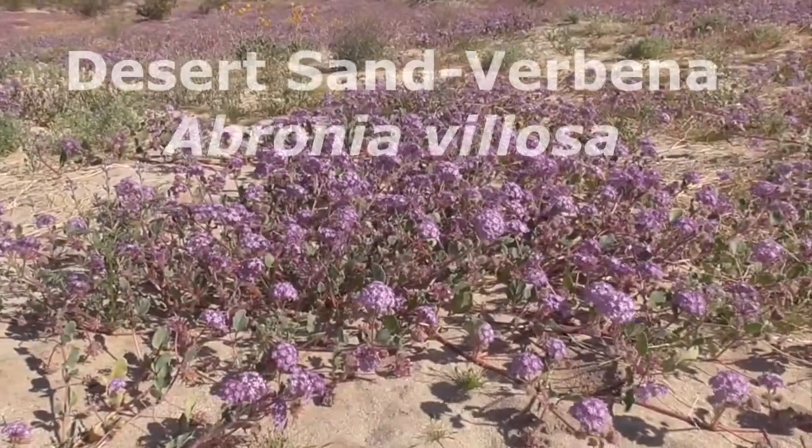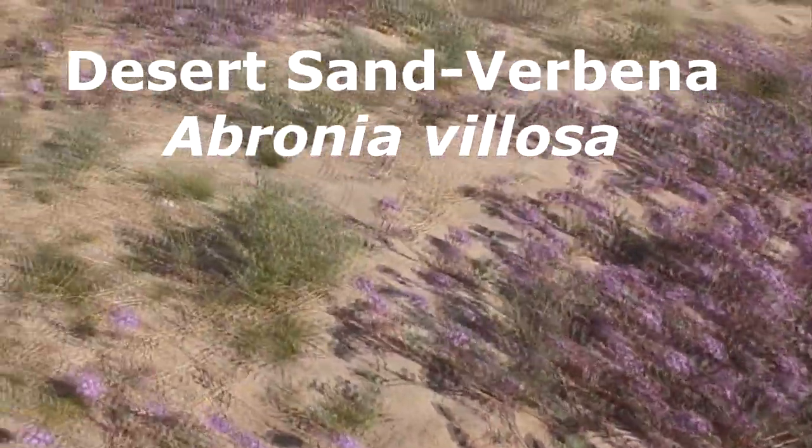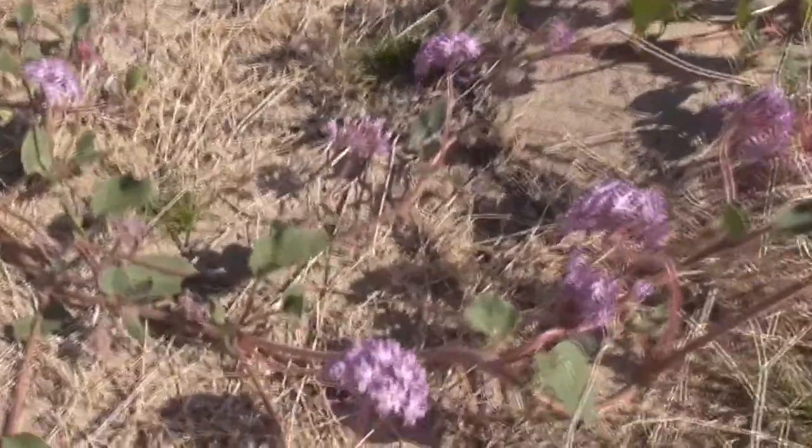This purple one here is called a Desert Sand Verbena, Abronia villosa. He's also called a Chaparral Sand Verbena. He's a member of the four o'clock family.